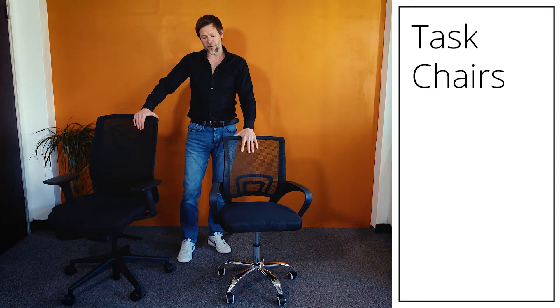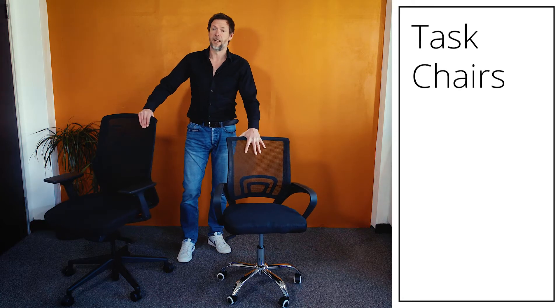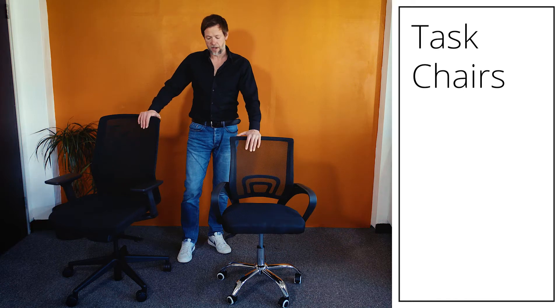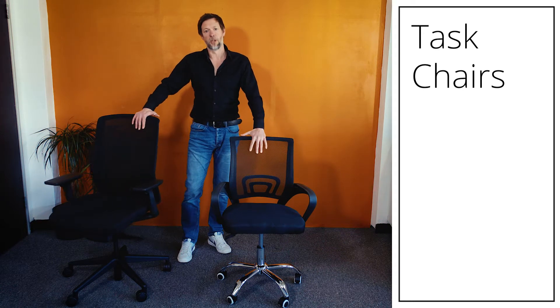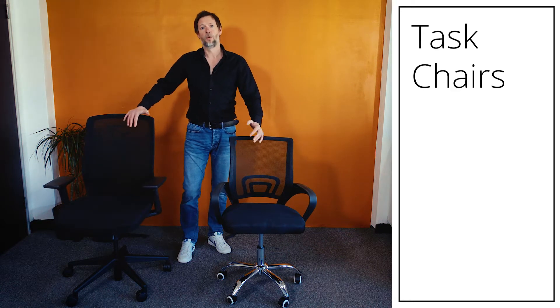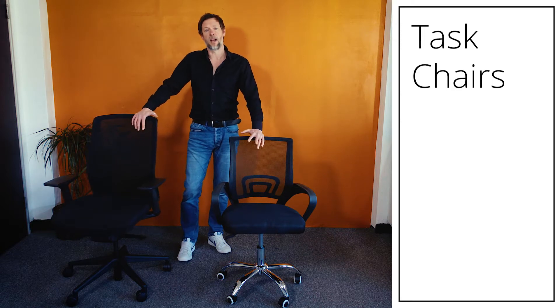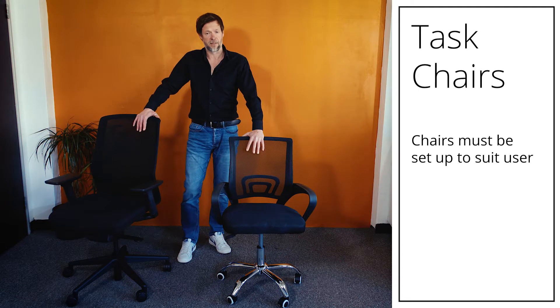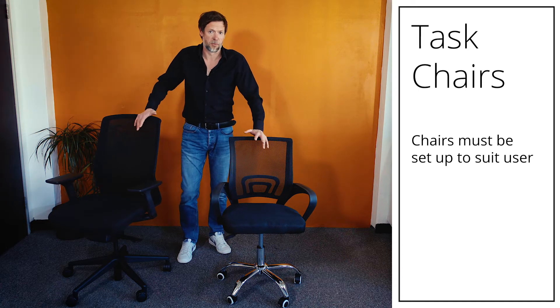We've brought two chairs in for this presentation to show the difference between a £60 chair and a £200 chair. First of all, you need to look at the features of a chair — what features does it have — and also how you set that chair up, because even the best ergonomic chair, if set up incorrectly, will be very uncomfortable for the user.